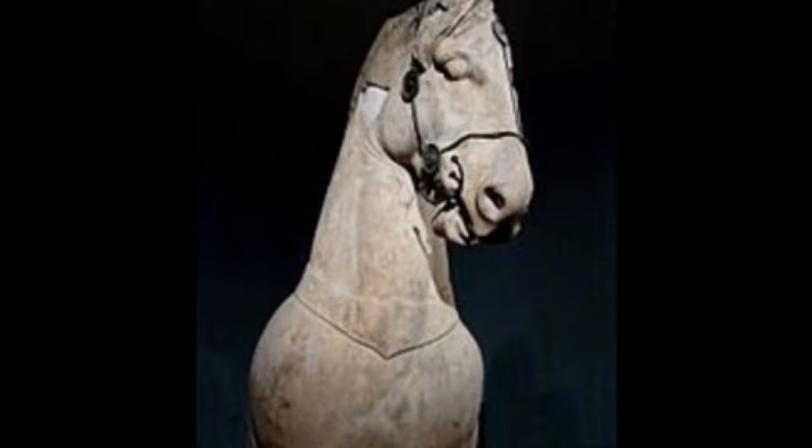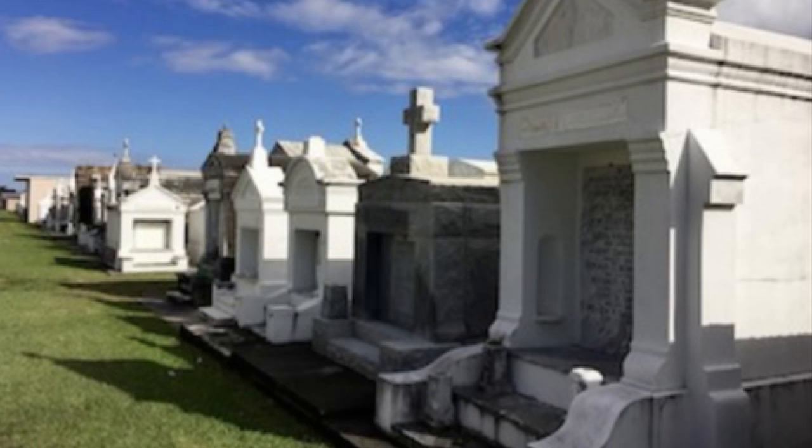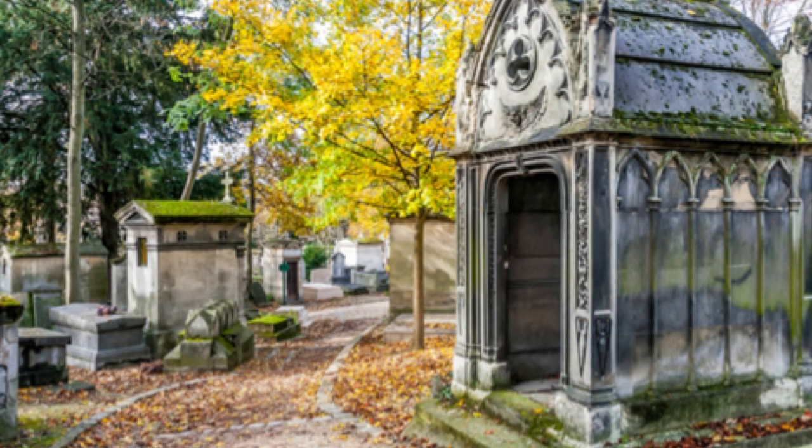What is a mausoleum? A mausoleum is basically an above-ground structure that is designed to hold the deceased. It can either be privately owned or public. Years and years ago, mausoleums were really only associated with royalty or allocated to extremely wealthy and important families.